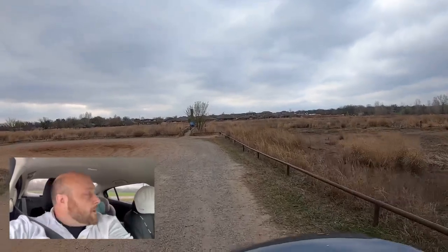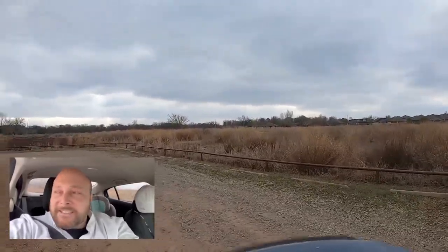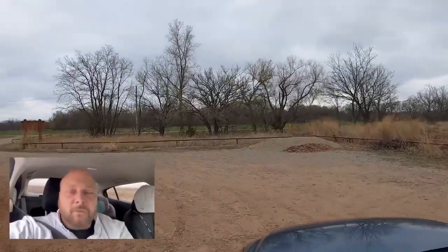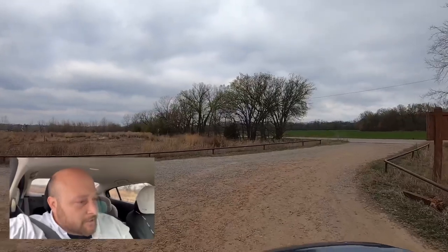We are located on the south side of Stillwater for today's driving tour — just south of the Super Walmart on the east side, so the southeast side if you consider Perkins Road the divider, which a lot of people do. The GoPro just fell down — let me get that fixed real quick.